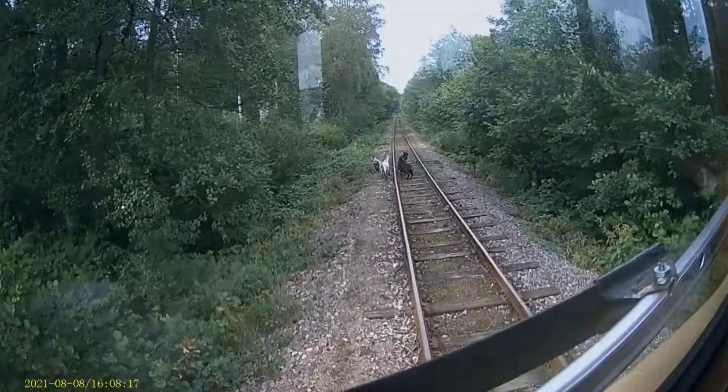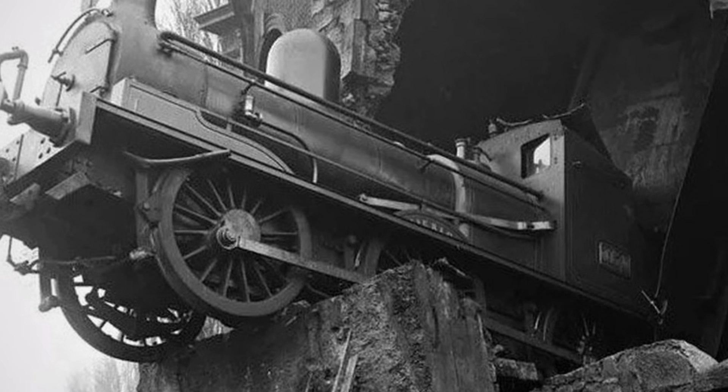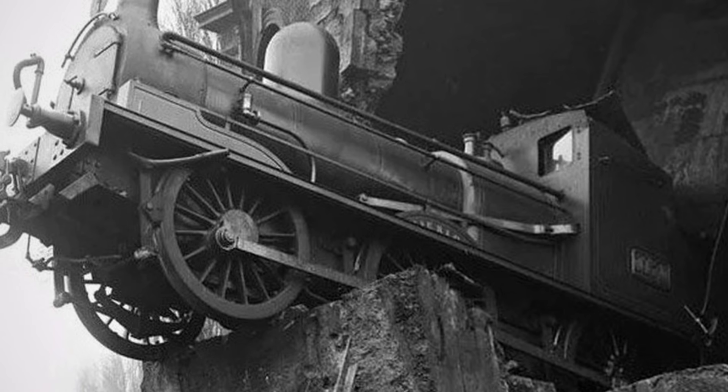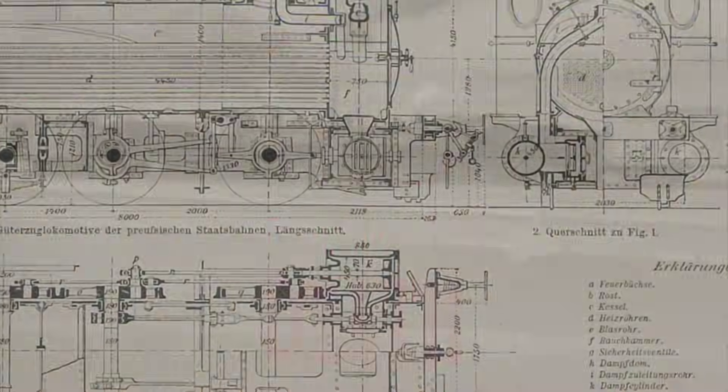Before the invention that changed everything, a single stray animal could mean the end of an engine, a crew, or an entire legend. What did the original front end really do, and why was getting its name right a matter of life or death?